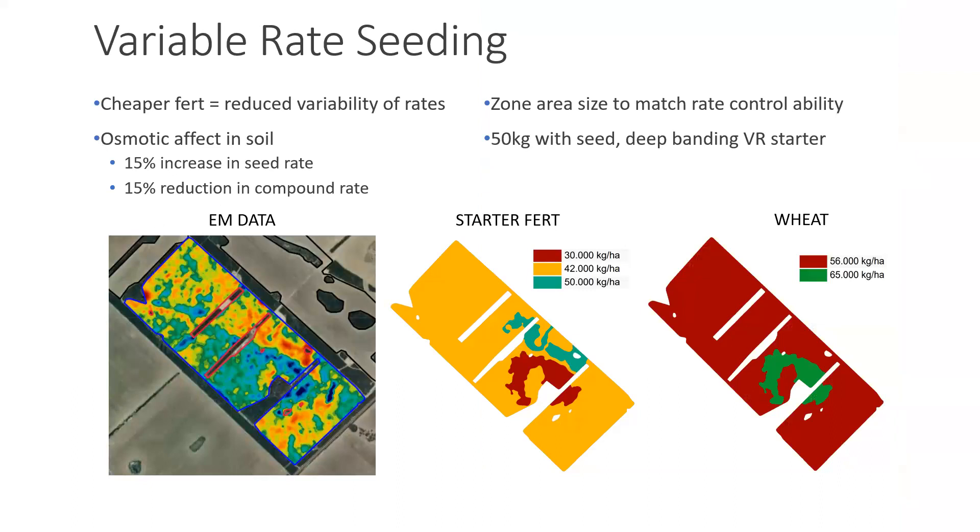One example with variable rate is our seeding using EM data. On Dad's Nuffield in 2004, he came across a farmer in Manitoba increasing his seeding rate by 15% and reducing his fertilizer rate on his salt. We've adopted that theory — the darker blue is our grey sodic clay and the red is our nice red loam, and it correlates well between the two soil types. The zone size is quite large — that's our machinery capability, as air seeders don't like changing rates very quickly.